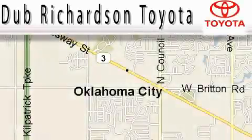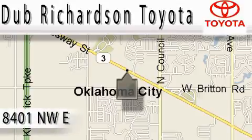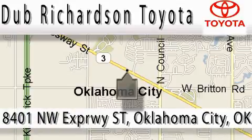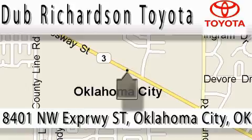Welcome to Dub Richardson Toyota, proudly serving our community for over 40 years. You can count on us — Toyota Dub is where satisfaction and excellent experience comes standard. At Dub Richardson, you're guaranteed an excellent experience every time, and reliability is just the Dub Richardson way of doing business. Come experience the Dub Richardson Toyota difference today.